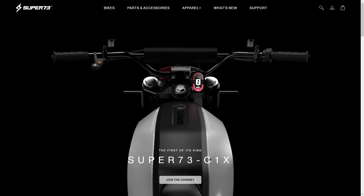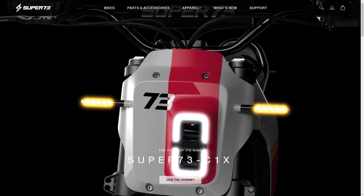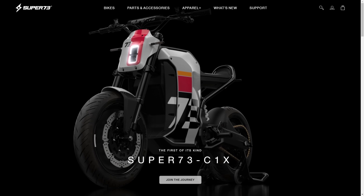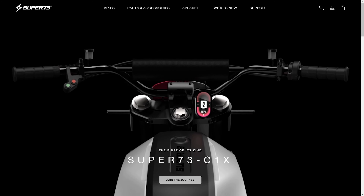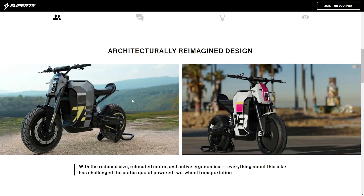Right now you can hop on over to Super 73's website at super73.com/C1X, and you can join the waiting list for $73 to be one of the first ones in line to order your Super 73 C1X.